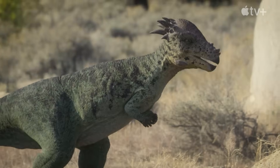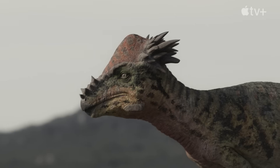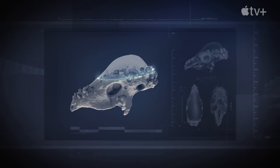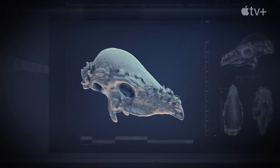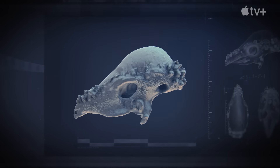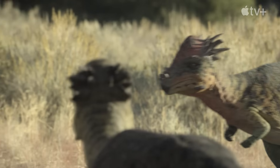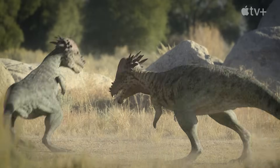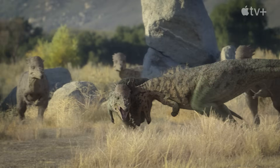To find out, scientists turned to the latest scanning technology. We can use CT scans to build virtual models of the bones, and then we can subject those to various engineering tests in the same way that we do with an aeroplane part or an artificial hip. This provided the final piece of evidence. What they've shown is that Pachycephalosaur domes could actually have withstood an enormous amount of force — the sort of force that goes through American footballers when they hit each other.